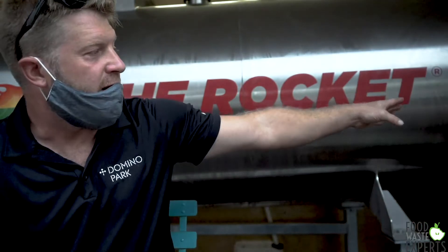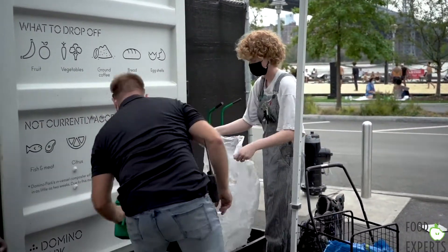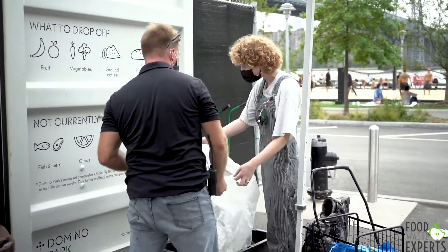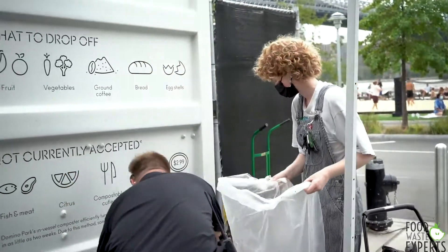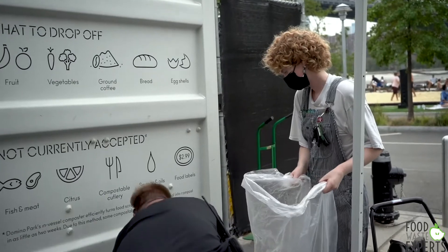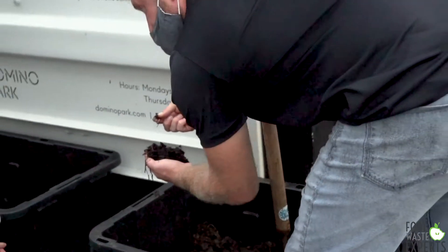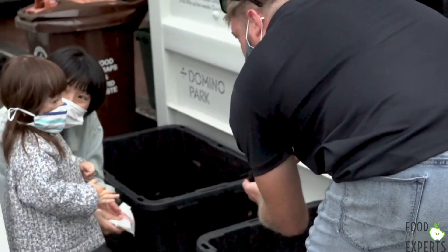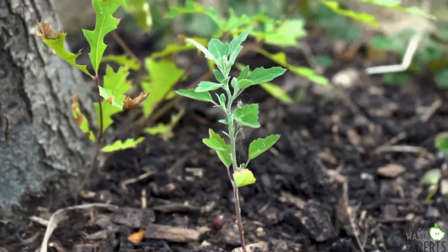After it runs through the composting cycle, we let it cure for another 30 days, and then the finished product we offer back to the community so they can take it home. It's very rewarding to drop off your food scrap and immediately pick up a finished compost product that you can then use on your gardens. In addition to that, we use Domino Park compost on all the gardens here, so the gardens are all organic.